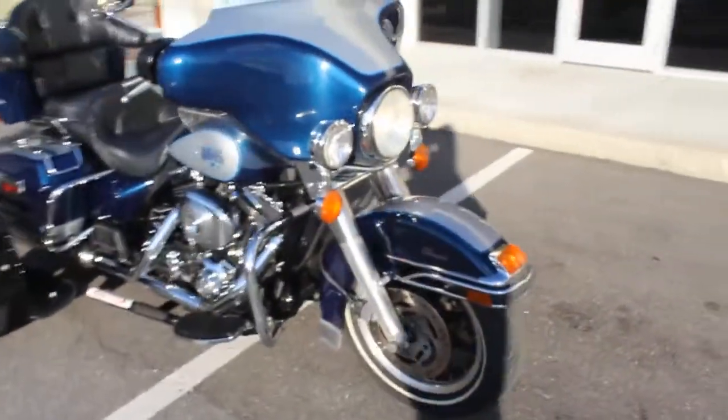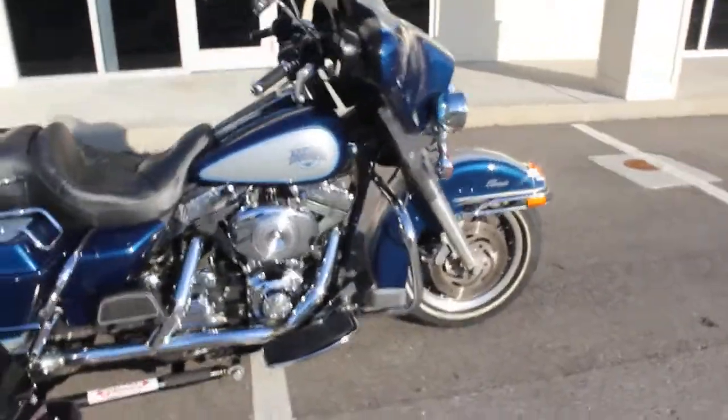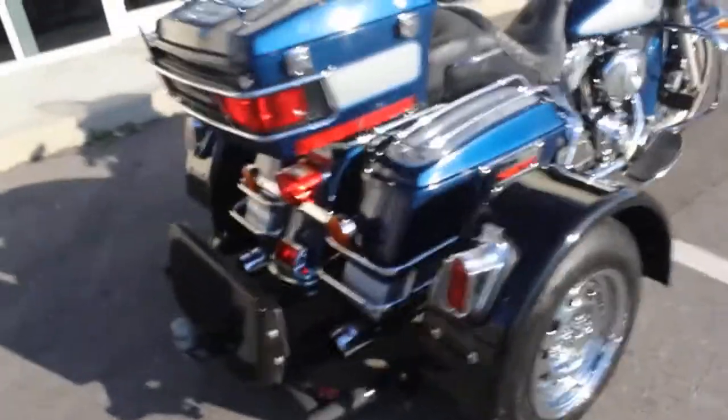One of the techs did say that he thinks it's the throttle position sensor. We would have no problem replacing that; however, we were unable to find one.